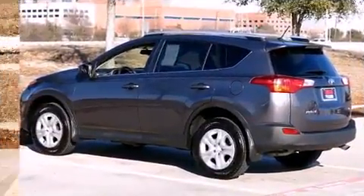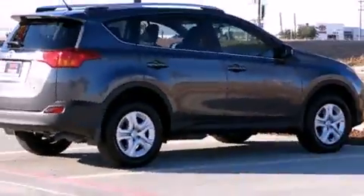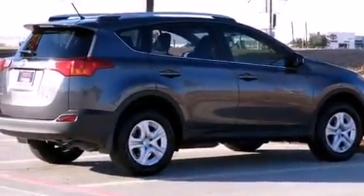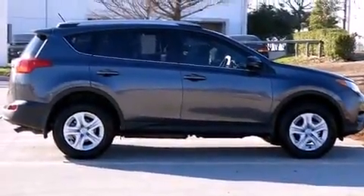Top features include front bucket seats, a rear window wiper, one-touch window functionality, a tachometer, an outside temperature display, and power windows. Premium sound drives six speakers, providing you and your passengers a sensational audio experience.